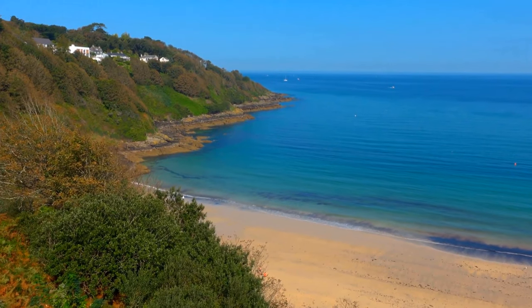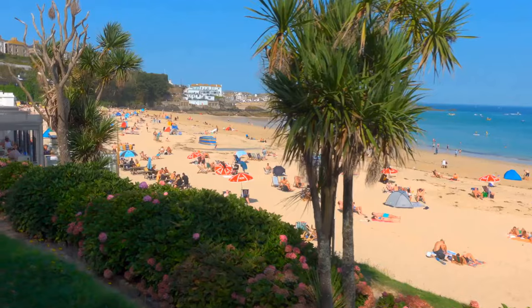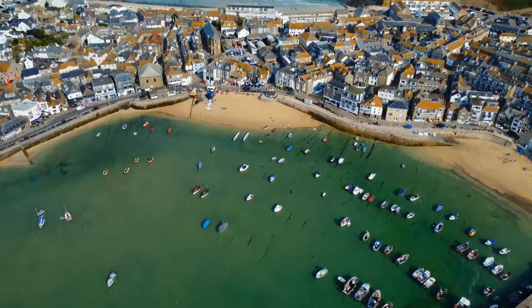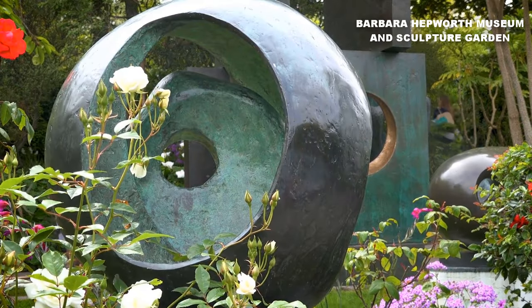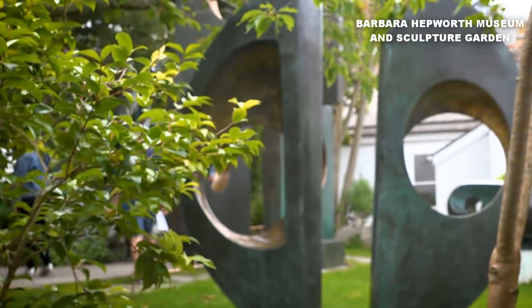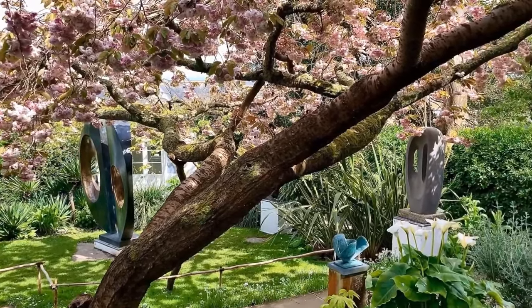Discover hidden coves along scenic walking trails, treating yourself to wide views of the Cornish coastline. Don't miss the chance to enjoy the vibrant art scene of St. Ives. Visit renowned galleries like the Barbara Hepworth Museum and Sculpture Garden, where you can appreciate exquisite works of art and take in the rich cultural heritage.